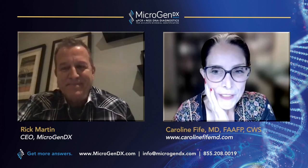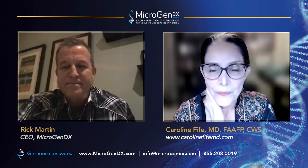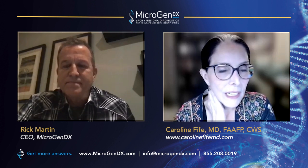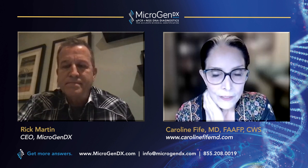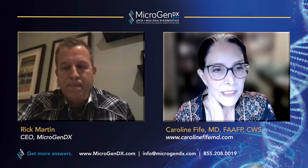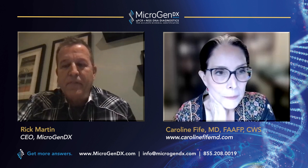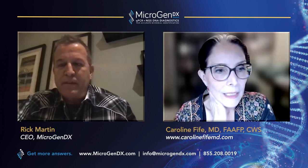Thanks for asking me. I always feel a little like an imposter because every time I get one of these reports, I'm figuring it out from scratch. You have wonderful resources — if I have a question, I can always get hold of a live person and be connected to an infectious disease doc or another wound care doc. I don't know any other company that provides a service like that.